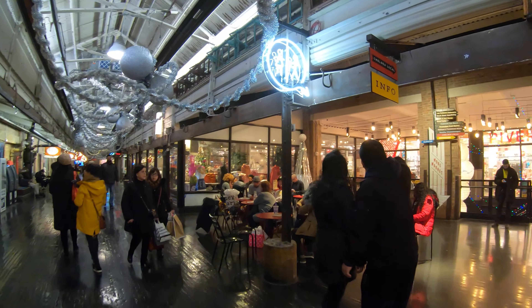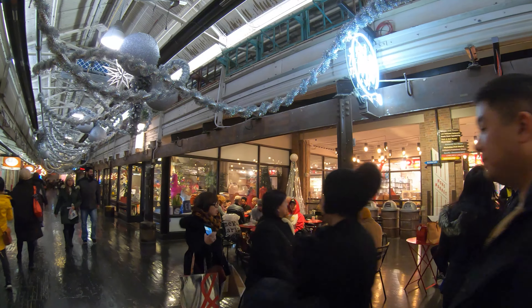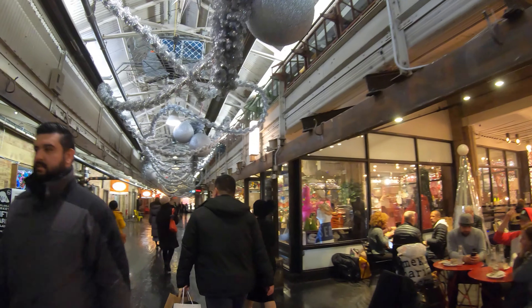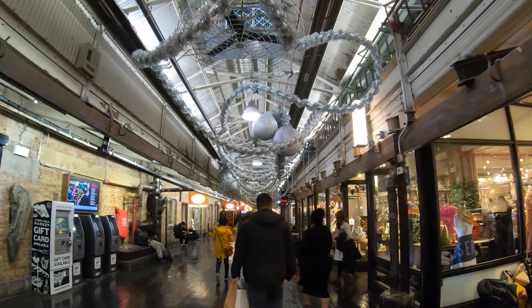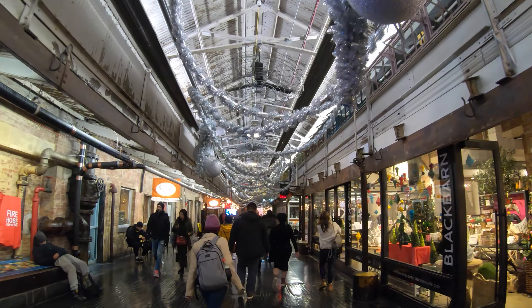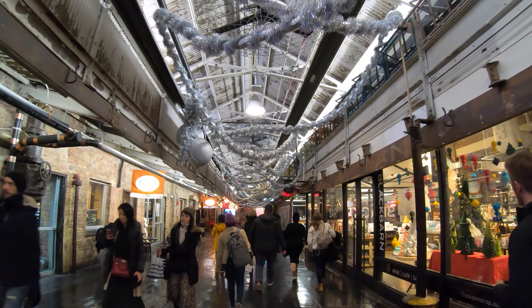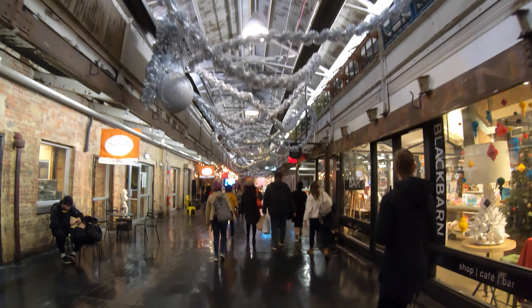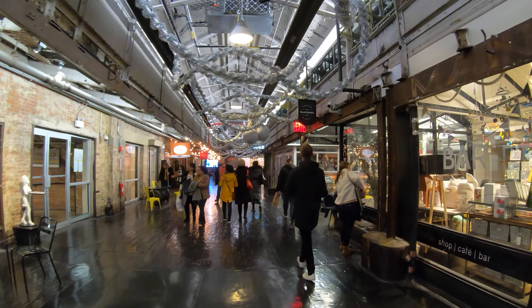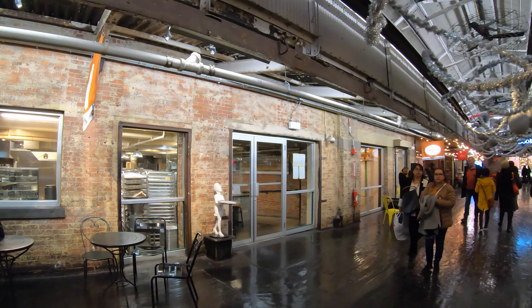There's a nice tree in the corner, and ornaments decorated all over here — looks like the same design throughout. And we've got Sourbeth's Bakeries to my left.